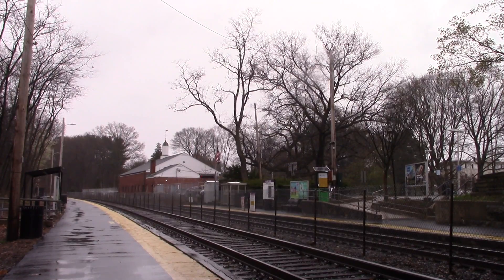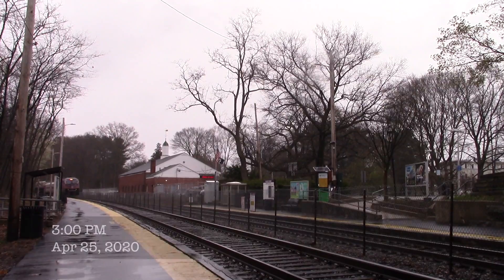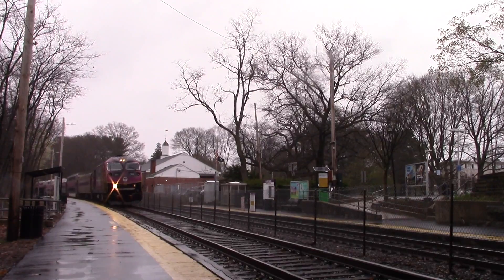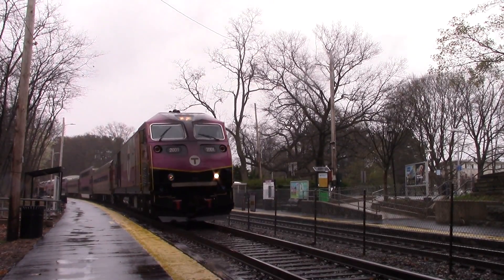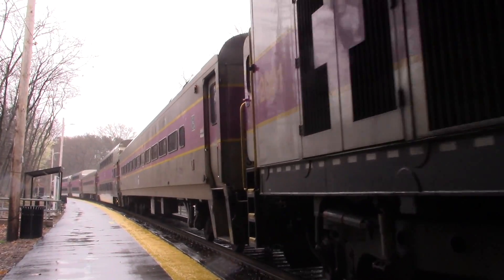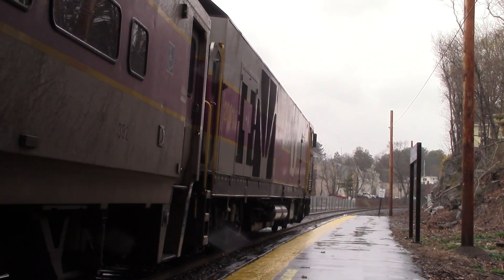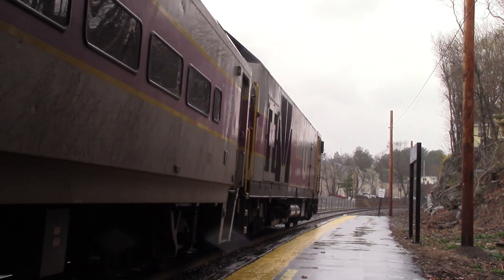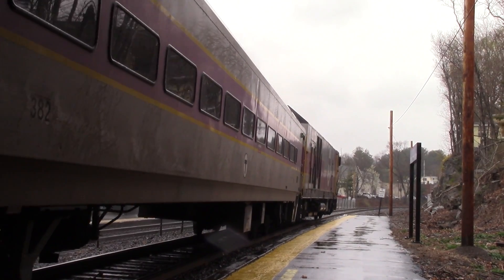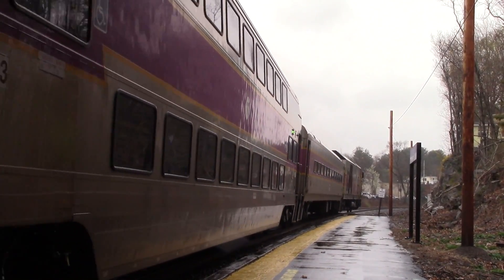A week later, I'm at Wellesley Square to catch MBTA 1509 with an engine on each end. This set is running out to Worcester on Fridays for weekend service. For more information on why MBTA is temporarily running sandwich sets, watch this video in the top right corner.